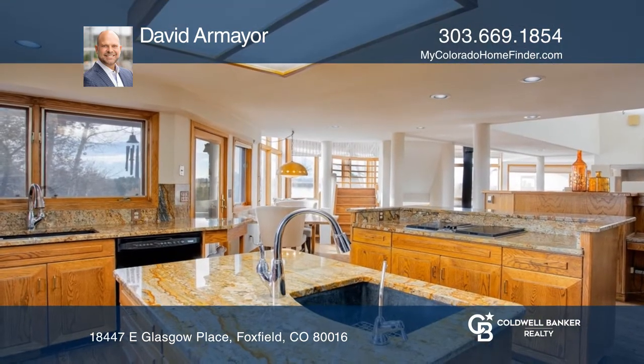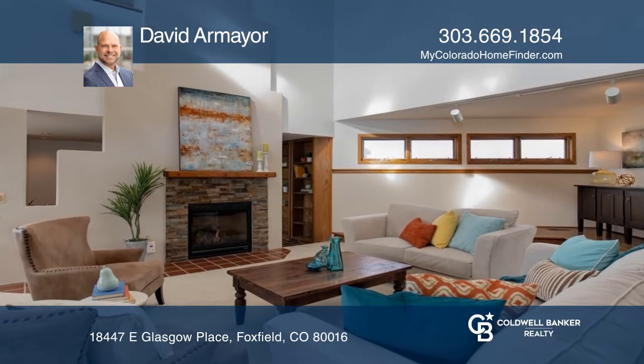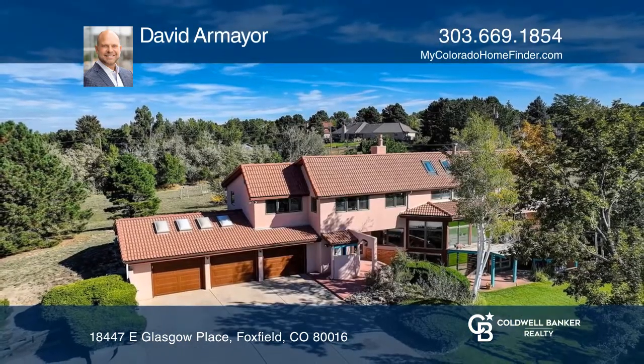Complete with a library, three fireplaces, a three-car garage, a finished basement, and new carpet and paint. For a private tour, call David Armayor.